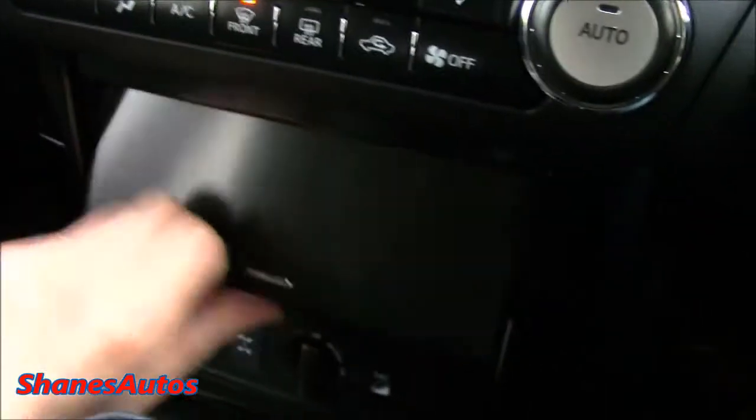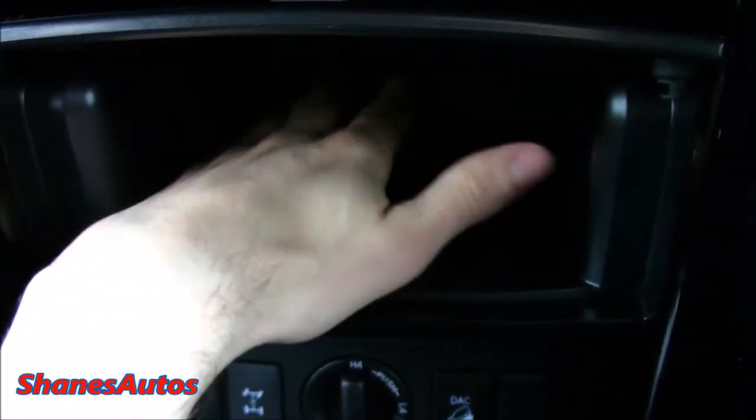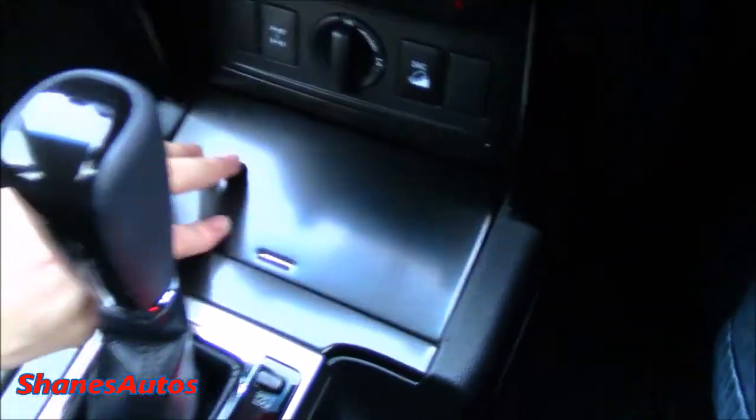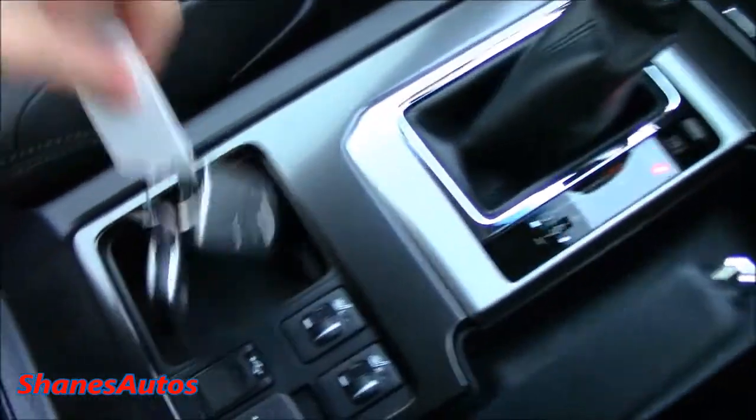It's also got a few storage areas, and they're actually very large ones — this one is very deep, you can fit most of my hand in there. It also has another two cup holders down here, a little storage area where I have the keys, and also underneath there's a huge bin where you can fit a lot of stuff.